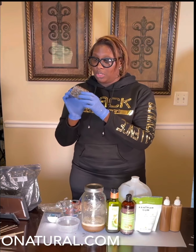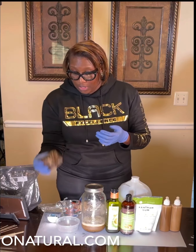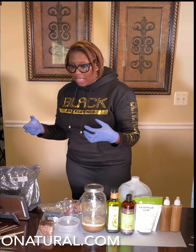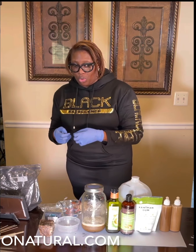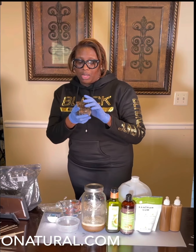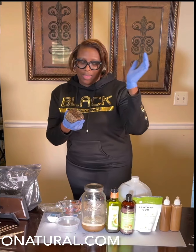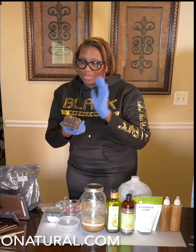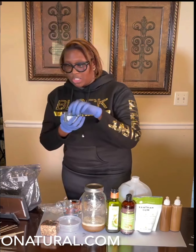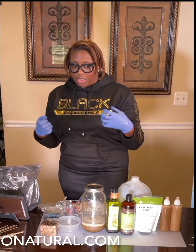This is actual black soap. It's brown, but it's actually black soap — that's the name it has been given from Africa. Both of them are derived from taking shells: this one is from cocoa pods, from the ash of cocoa pods, and the activated charcoal is from ash from coconut shells. They take the ash, put it together, and that's how they create it.